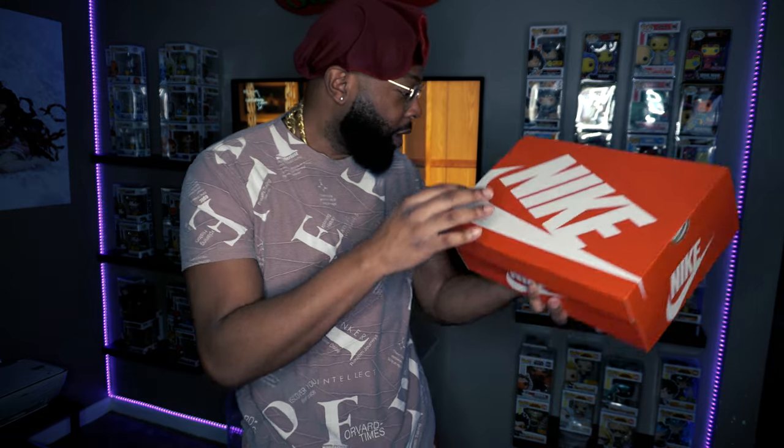I don't know what fit I'm going to wear with these, but if y'all want me to do an on-foot review, get in the comments and let me know. Y'all haven't seen my drip yet — I'm just waiting for people to get in the comments and say they want to see it. Y'all gonna be impressed, I promise.